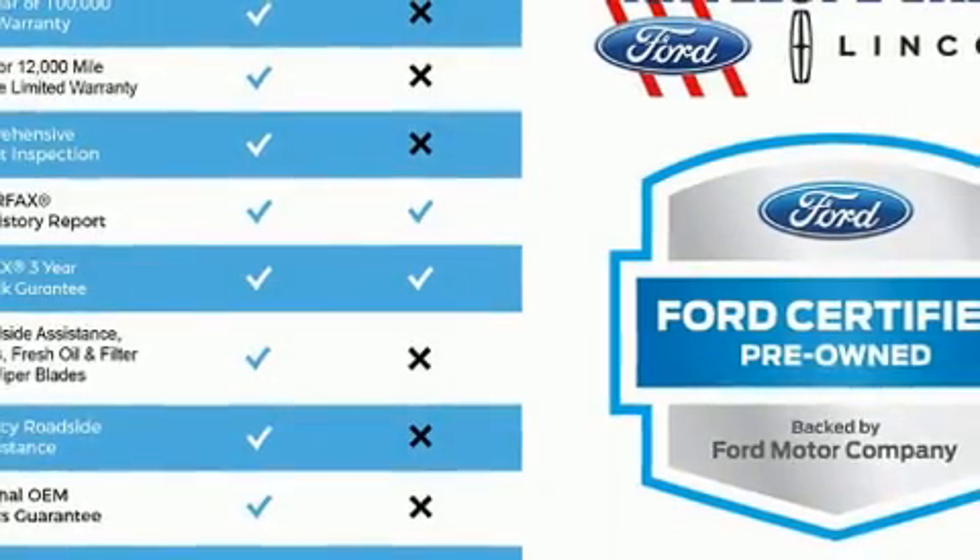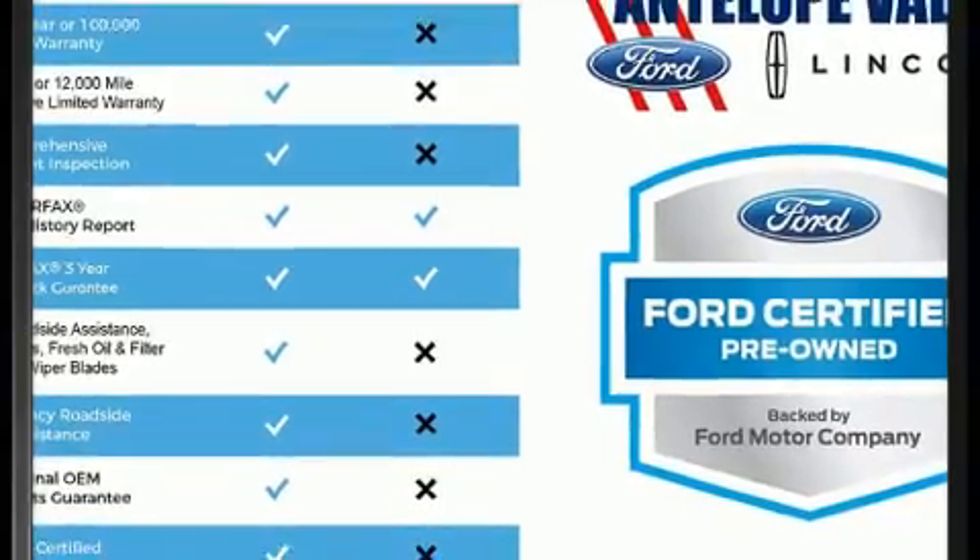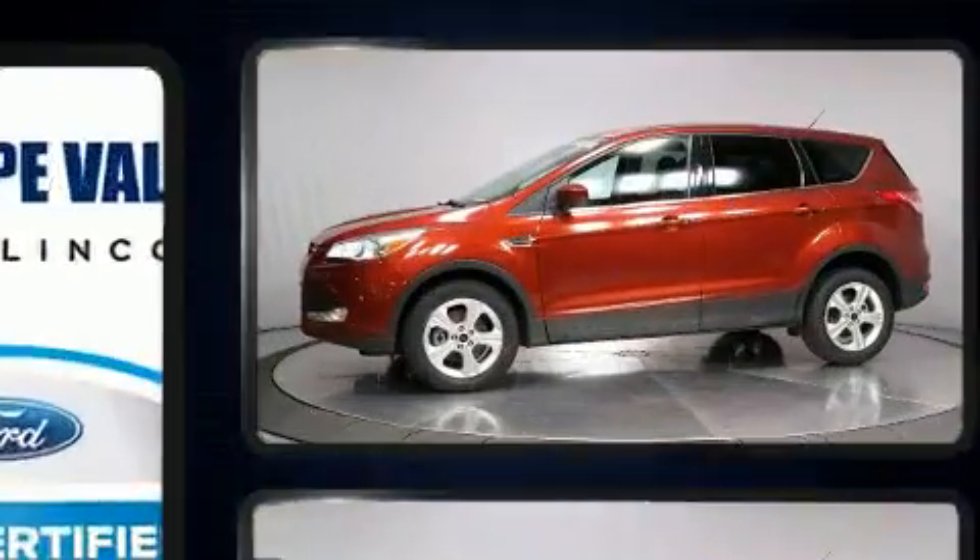The 2016 Ford Escape. With less than 40,000 miles on the odometer, this four-door sport utility vehicle prioritizes comfort, safety, and convenience.